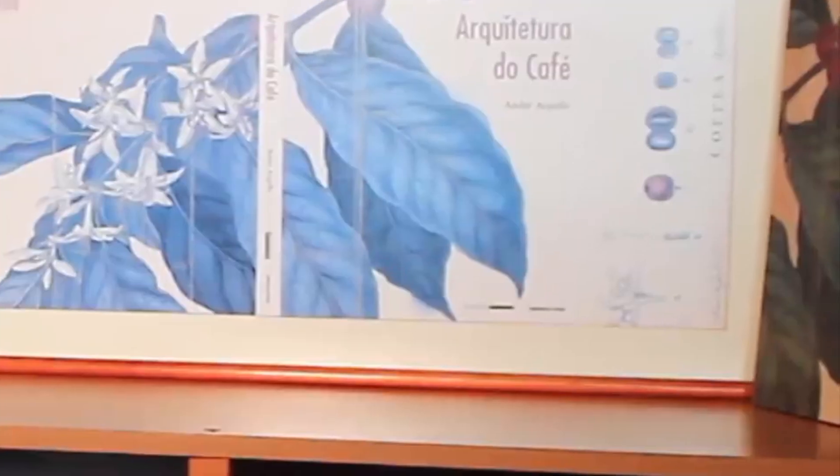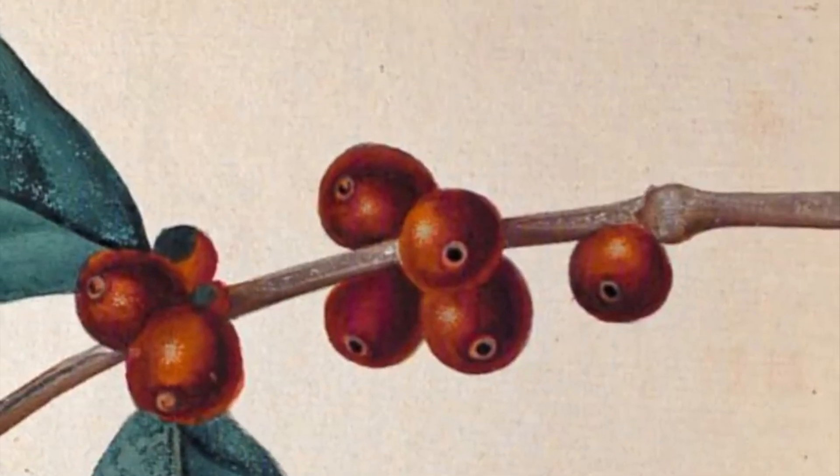É um desenho maravilhoso de um ramo. O que é o nosso trabalho?